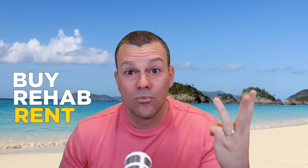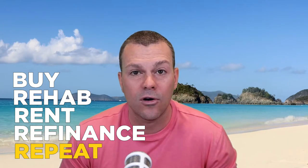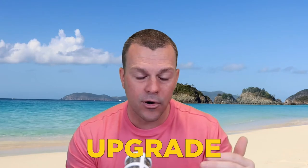BRRRR: Buy, rehab, rent, refinance, repeat. You can repeat that process over and over. In the end, assuming you bought it at a deal and you updated the property — those are the two things that really help you do this with no money. Buy it at a deal so you're capturing equity day one, and then upgrade the property.